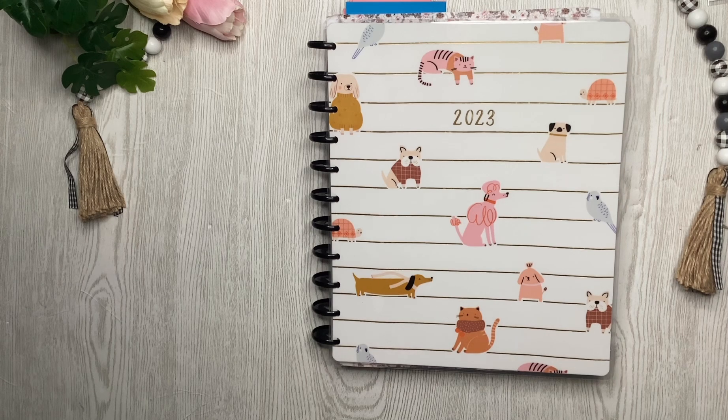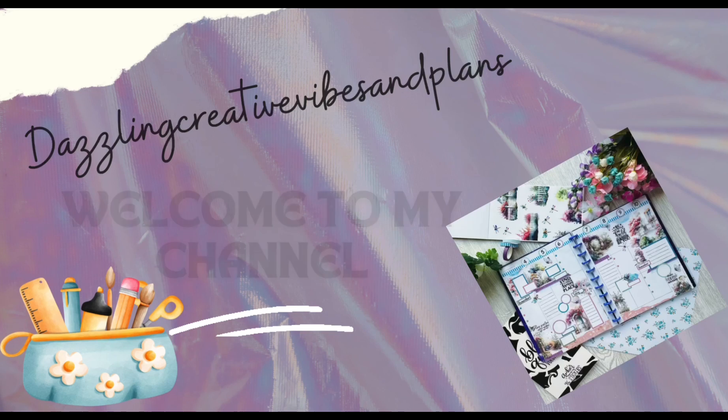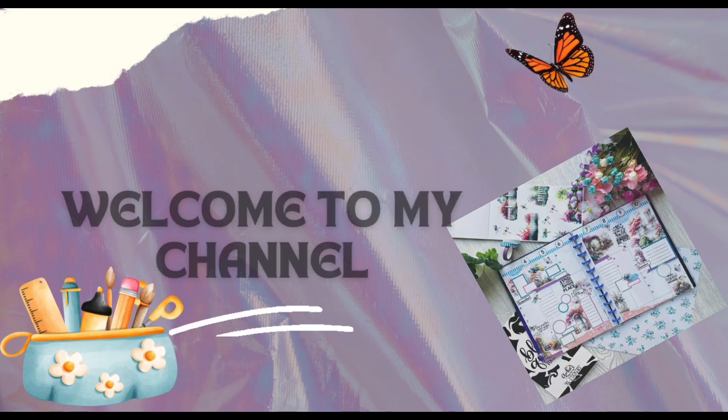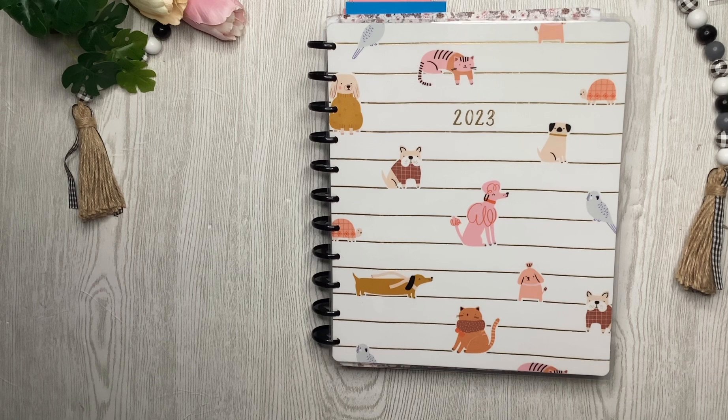It's finally time to show you my top 12 spreads from 2023. Hello everybody, this is Priya here, welcome back to my channel. If you're returning, thank you, and if this is your first time, thank you so much for checking out my channel. Today's video is kind of like a throwback to 2023 and I will show you my top 12 favorites from last year.